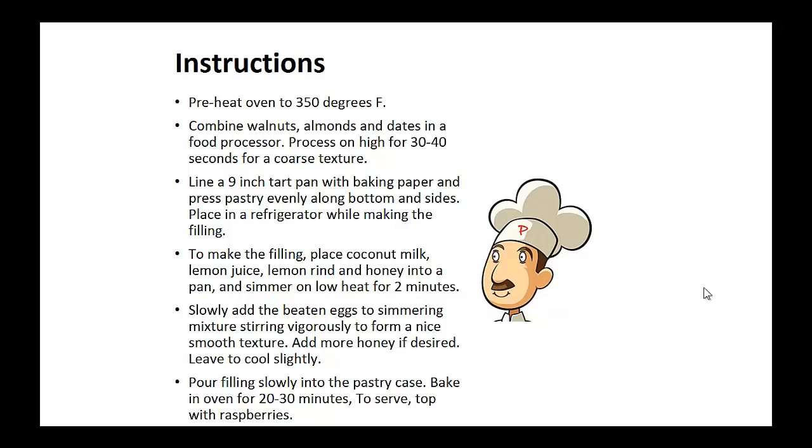To make the filling, place the coconut milk, lemon juice, lemon rind, and honey into a pan and simmer on low heat for two minutes. Slowly add the beaten eggs to the simmering mixture, stirring vigorously to form a nice smooth texture. Add more honey if desired. Leave to cool slightly. Now pour the filling slowly into the pastry case and bake in the oven for 20 to 30 minutes, and serve topped with raspberries.